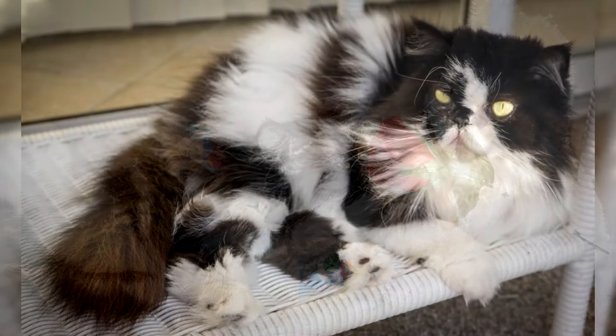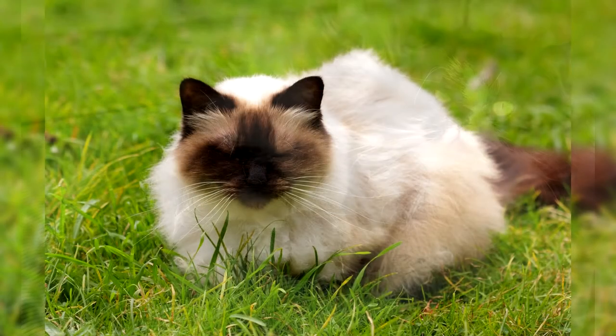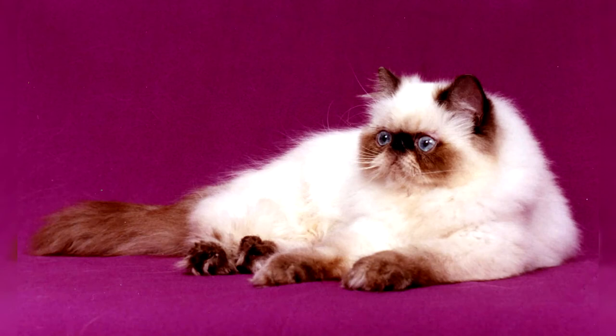Himalayan cat breed description: The Himalayans are a long-haired breed with muscular paws and are quite large representatives of domestic cats. The body is stocky with an even back, well developed both in the shoulders and in the sacrum. They have a round belly, straight and short muscular legs, and a short neck that flows smoothly into the body. The skull is wide and the head is round, with quite powerful jaws and a correct bite.